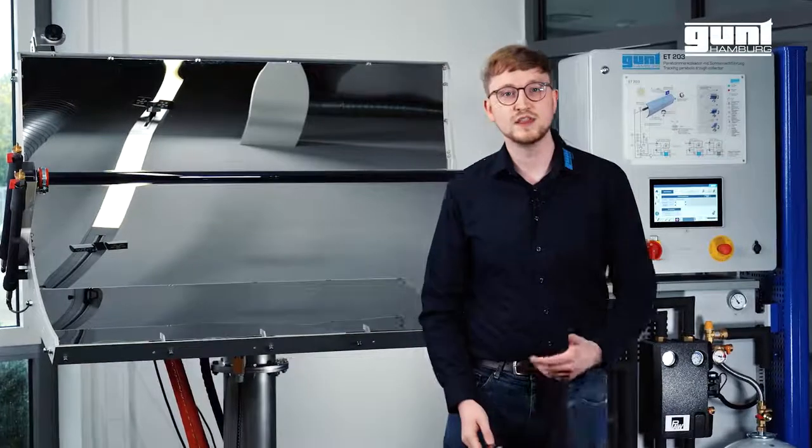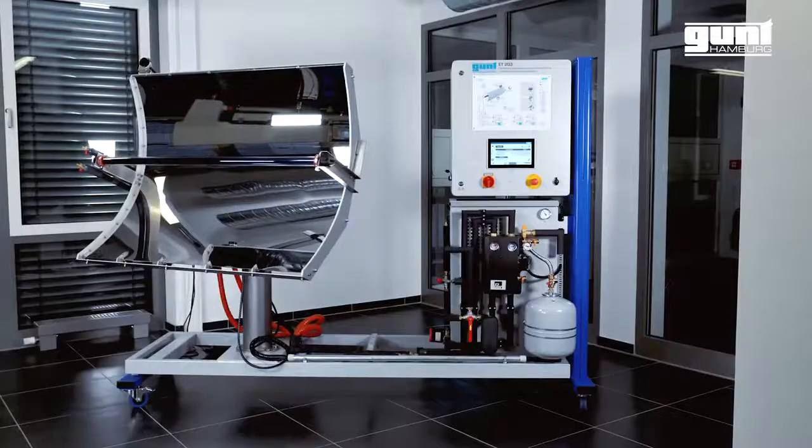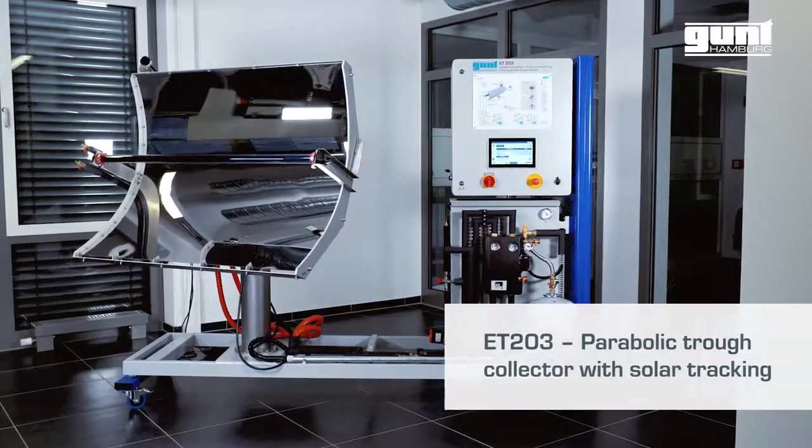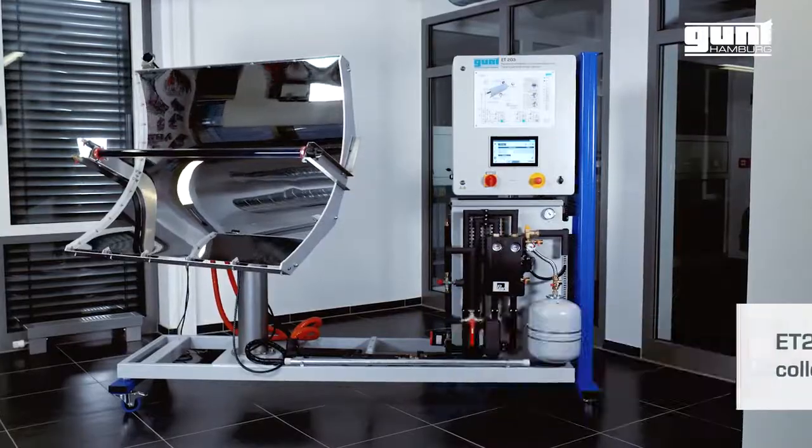Hello and welcome to another video of our extensive product line 2E Energy. Today we are going to show you our new ET203 Parabolic Troll Collector with an active solar tracking function.